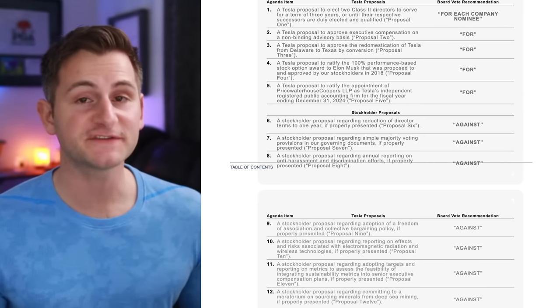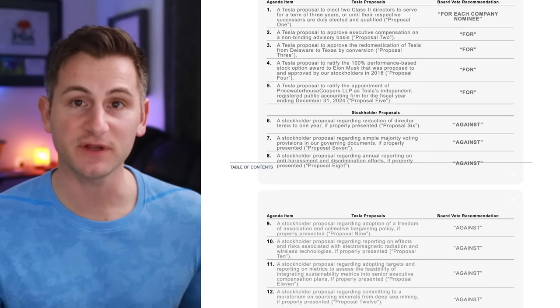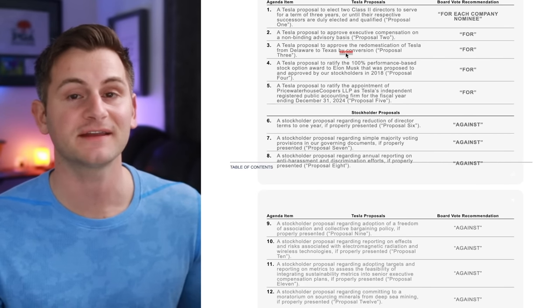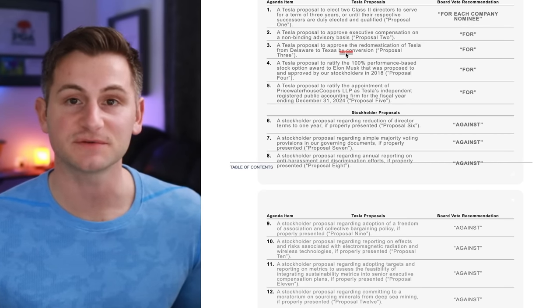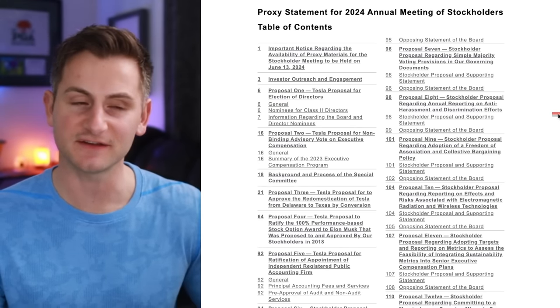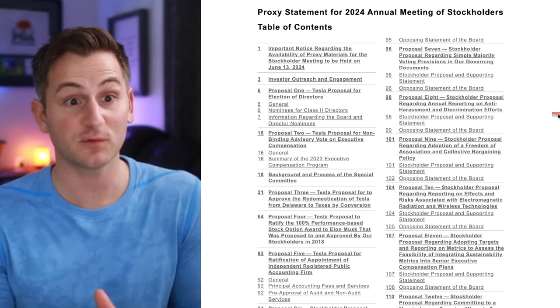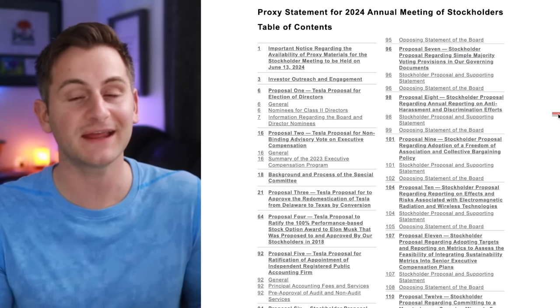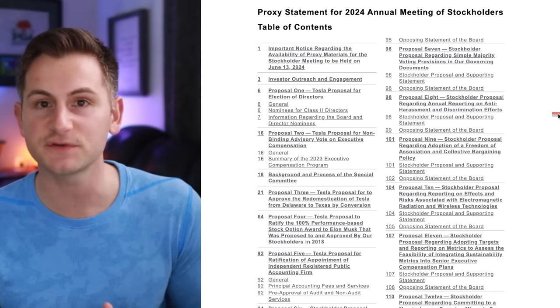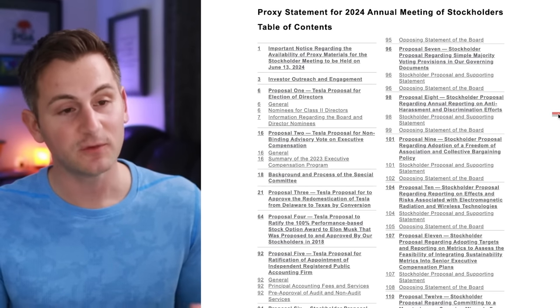There are 12 proposals in total up for voting, three of which are stockholder proposals. The board has recommended voting for the first five proposals and against the last seven. Numbers three and four stand out — three is Tesla moving from Delaware to Texas, and four is ratifying Elon's 2018 compensation plan. Tesla was previously called out for not being forthcoming enough with certain relationships and disclosures, and they did everything they could to rectify that with this document.